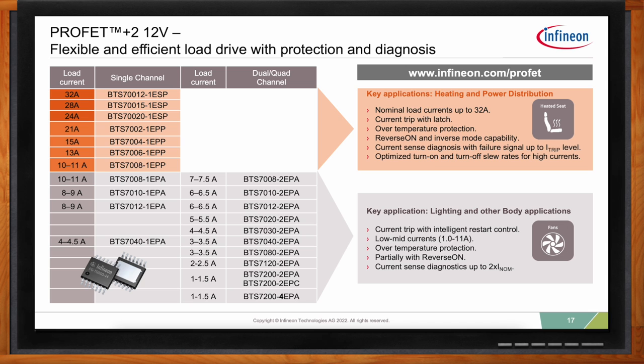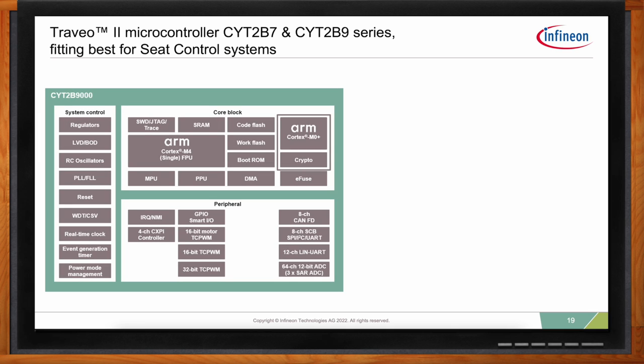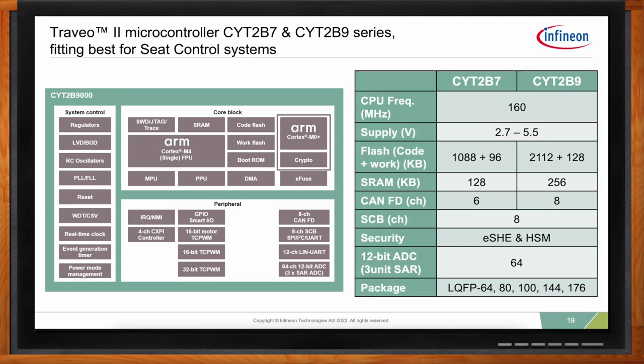Let's move away from the load drivers and look at the rest of the chipset — the solutions for the central functions of the ECU: microcontrollers, power supply, communication, sensors, and MOSFETs for central protection against reverse battery situations. Starting with the microcontroller, Infineon has the TRAVEO 2 series of 32-bit ARM-based microcontrollers, which provides scalability with respect to performance, package, memory, peripherals, security, and safety implementation. The TRAVEO 2 family scales from 512 kilobytes of memory up to 8 megabytes of flash and can use the ARM Cortex-M4 and M7 cores.